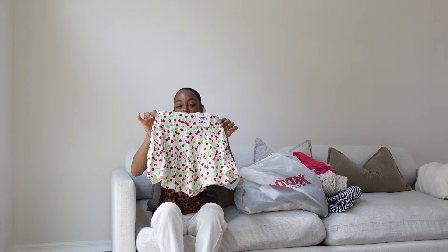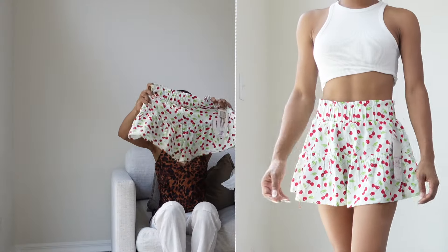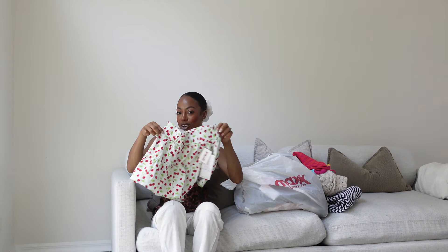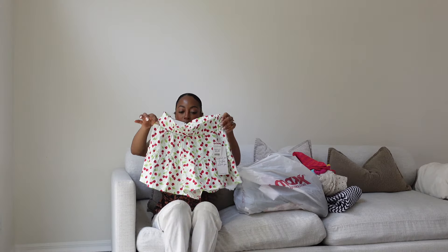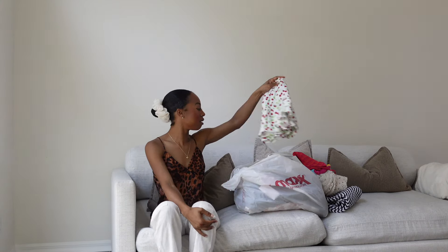Next, I found these shorts with these adorable cherries all over them. This is so cute — it actually looks like a skirt, but it's actually shorts, which would be really cute with a bathing suit. I thought I'd pair this with a red bathing suit and just go about my day. The print is giving tropical, and that's what we like. Really fun, flirty, easy to move in. I picked these up for $12.99. Perfect for a swimsuit cover-up.